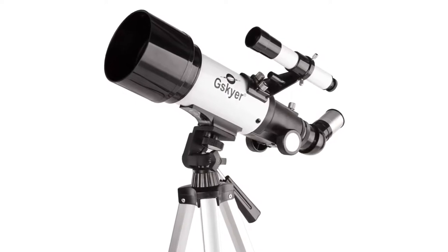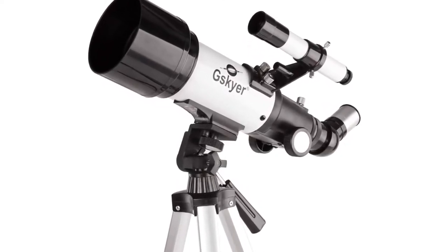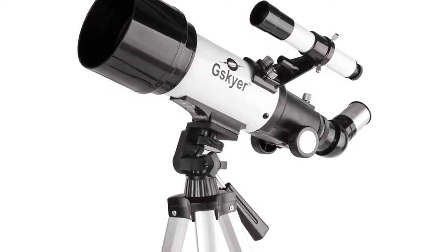All in all, with all the decent and advanced features like Bluetooth technology support, G. Skyer Telescope is the best Celestron Travel Scope 2019 that you should definitely buy.